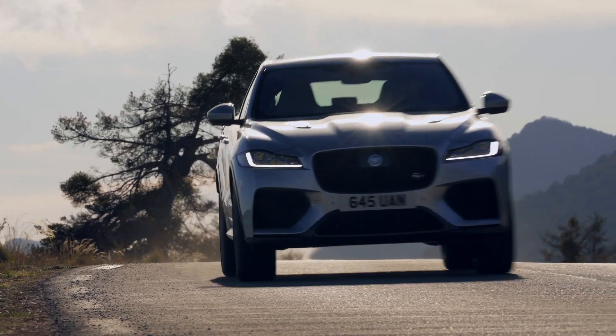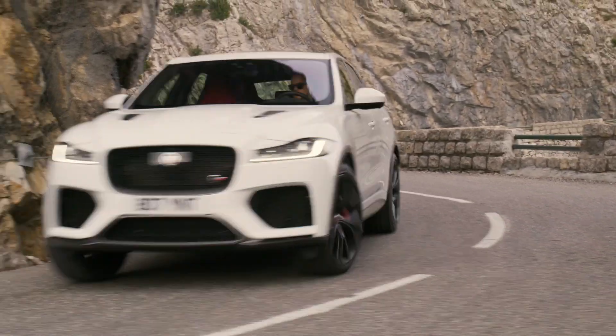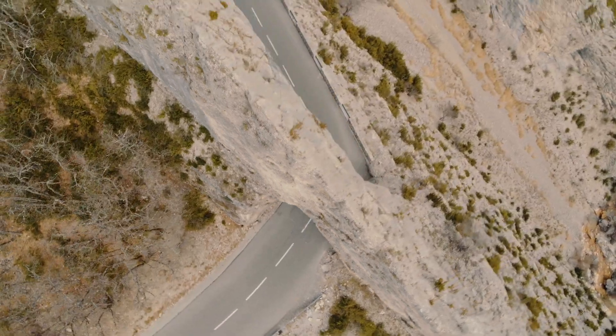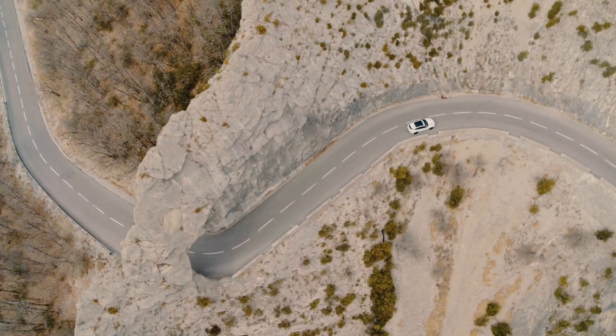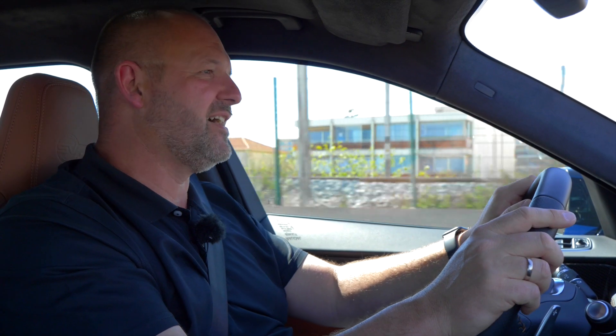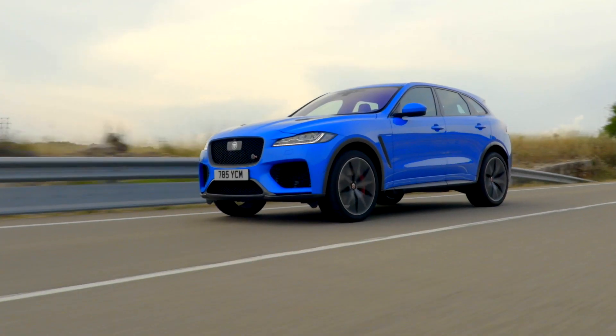When I drove the SVR through the French countryside, every single gear shift caused goosebumps. And every time I finished one tight bend, I really had to breathe deeply to get some fresh air — it's absolutely amazing how you can drive that car on these roads. And then there is the sound.